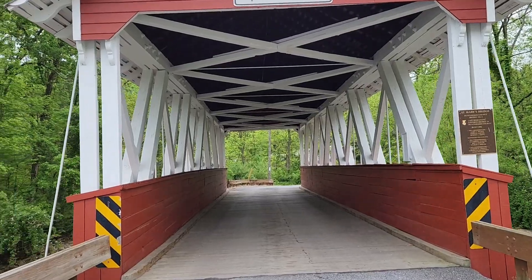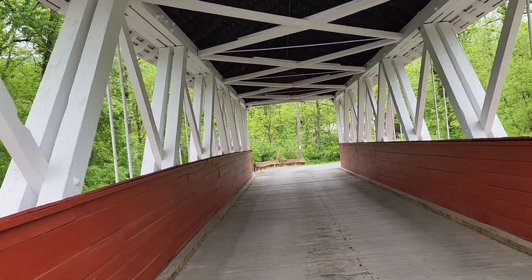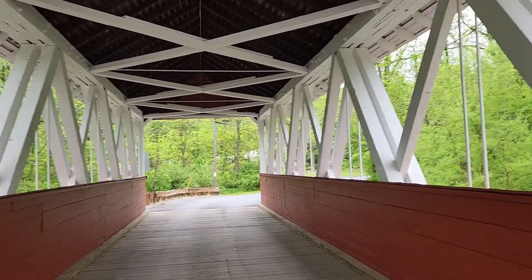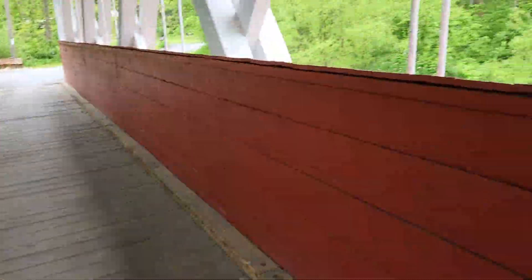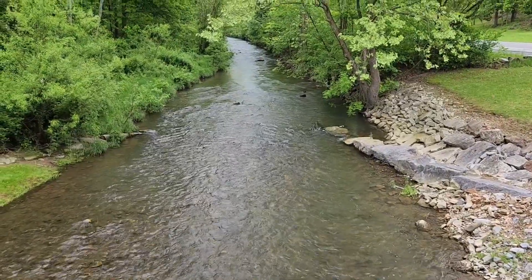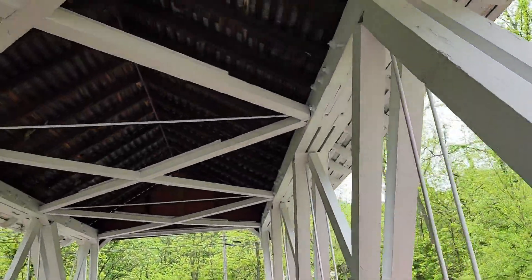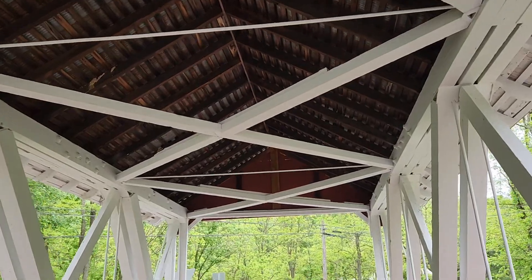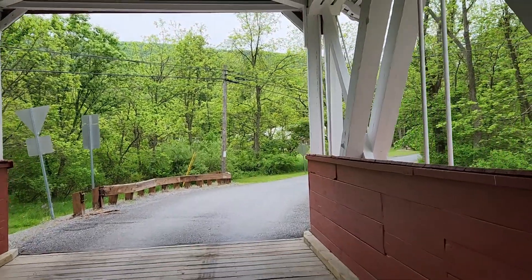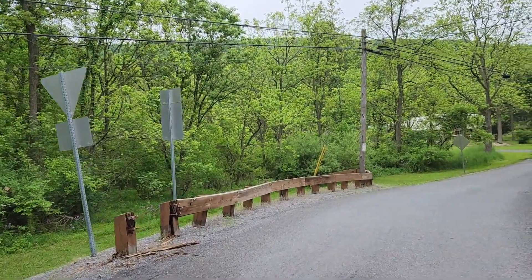Here we are. An open side bridge, which we've seen a couple down here in like Huntington, Bedford County. Don't see them too much up our way though. Wow, this is solid — nice and solid, firm footing. Extremely well maintained and no real graffiti. Yeah, looks freshly painted. Very solid.